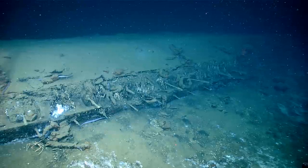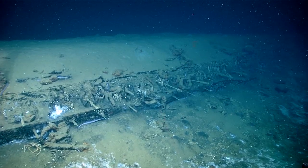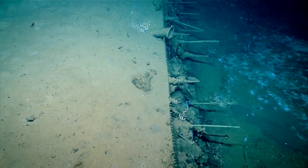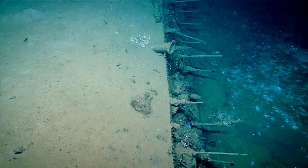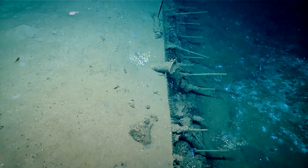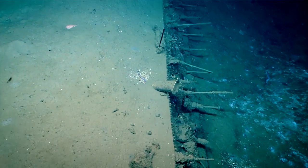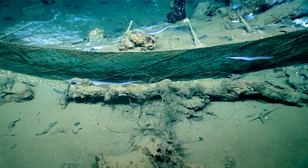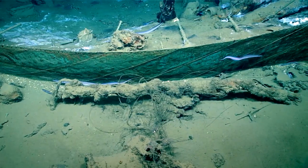It looks like she was built for comfort, not speed — and not built for speed is correct. I've looked at a lot of the wooden wrecks from the 19th century here in the Gulf of Mexico, and of all the construction, this is probably the heaviest I've seen. Likely a merchant vessel. Because of the copper sheathing, it was not a coasting vessel — it traveled the open ocean.